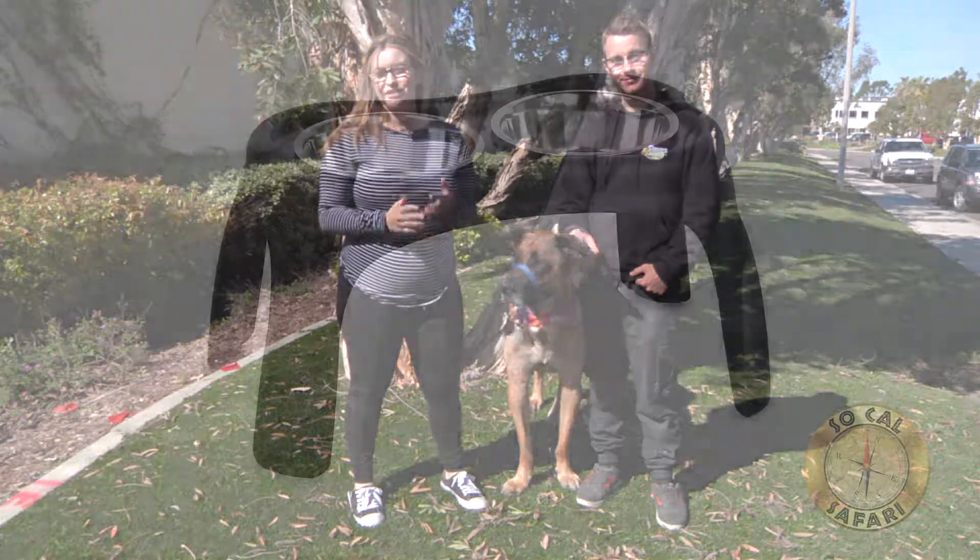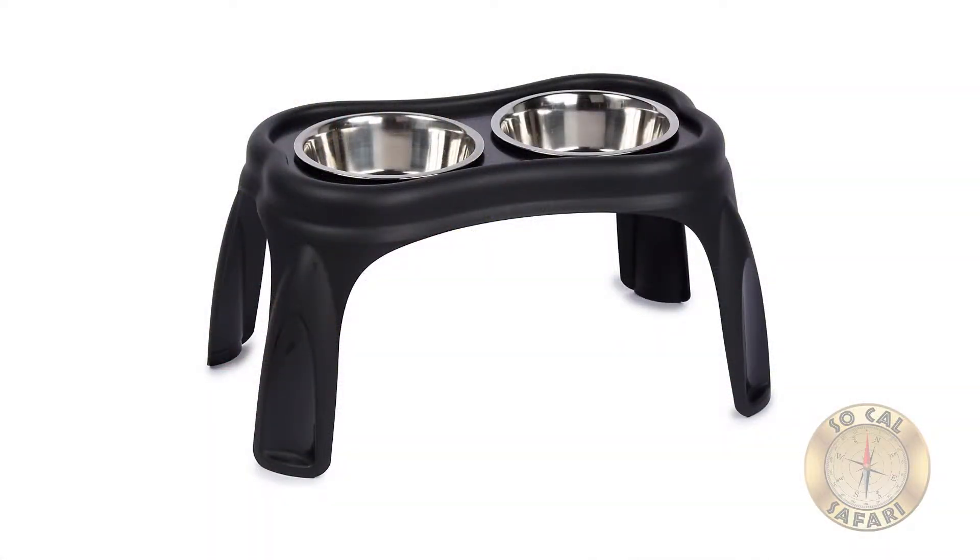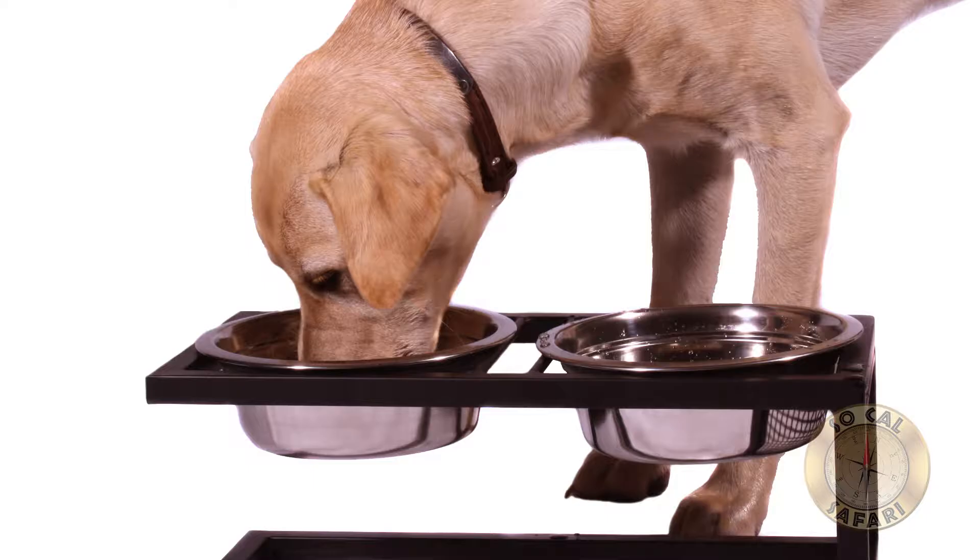Consider using an elevated feeder for food and water for your large dog. Not only is it more comfortable, but it can also help to prevent a deadly condition called bloat.